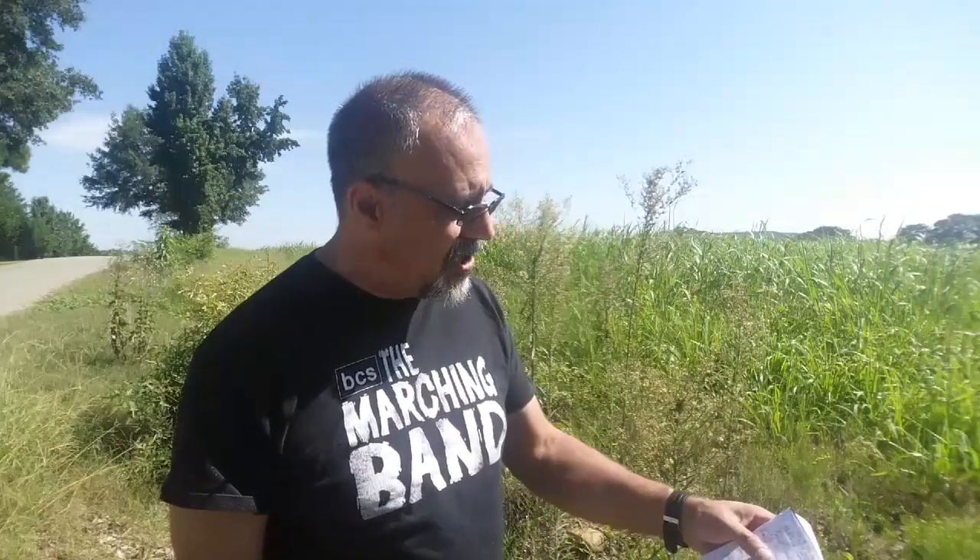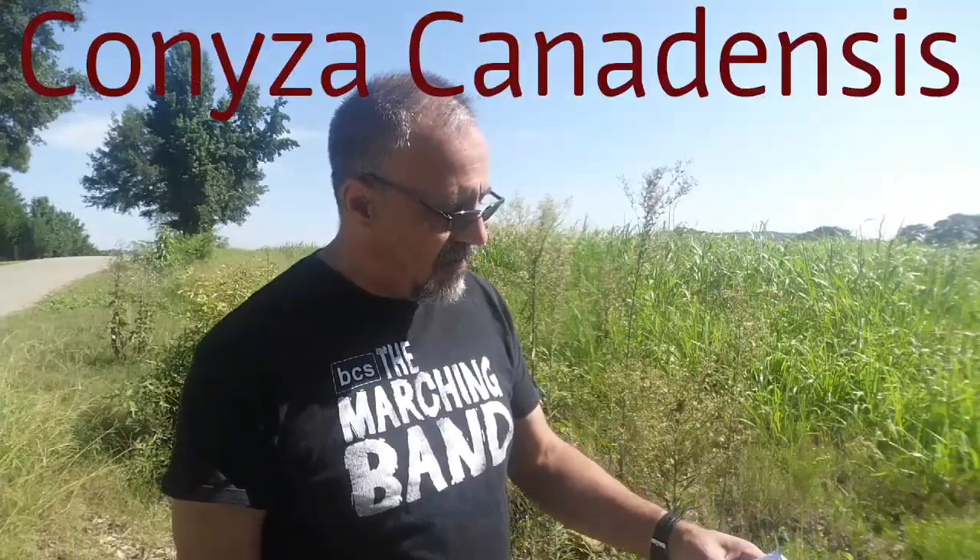Okay, with that done, we're going to be talking about mare's tail, horseweed, Canadian horseweed, horsetail — there are quite a few common names for it. The Latin name is Conyza canadensis. This plant is native to the United States.